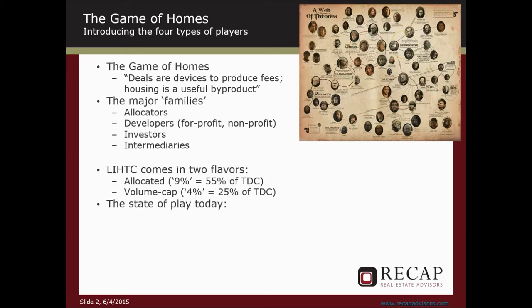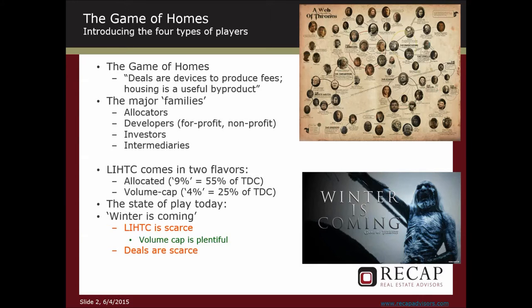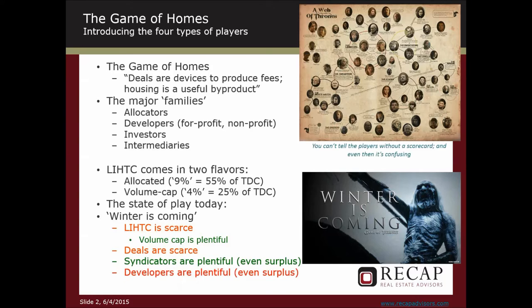The thing about the LIHTC business today is that, like Game of Thrones, things are tough. LIHTC is incredibly scarce. Volume cap is plentiful. So here's your first indicator: if you see an opportunity to gain volume cap, you should perk up because most states can give it away. Next, deals — raw material — is scarce. Syndicators and intermediaries are plentiful. And sad to relate, developers are plentiful. What that means is that syndicators and developers are on a hunt for deals, for LIHTC, and for volume cap.